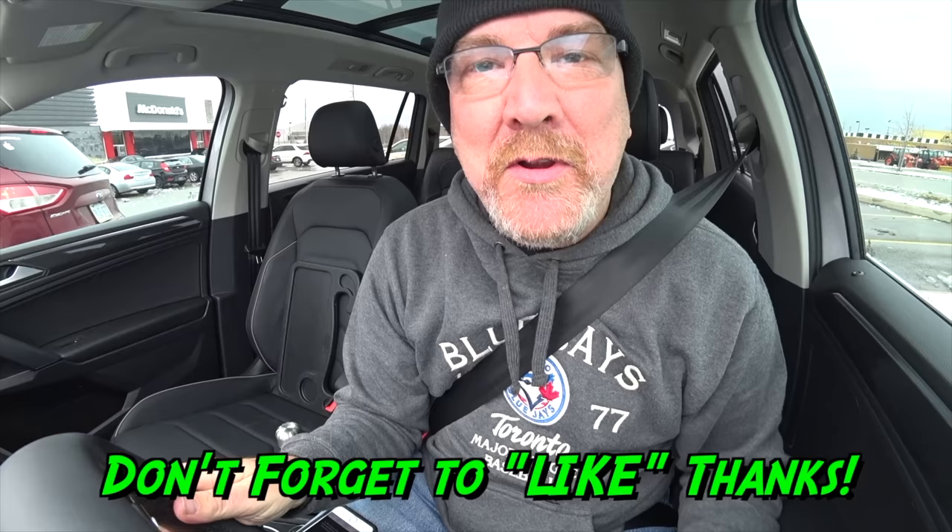Hey guys, it's Ken from KBD Productions TV. Welcome back to another Kendomic Food Review just for you.